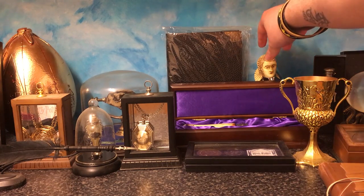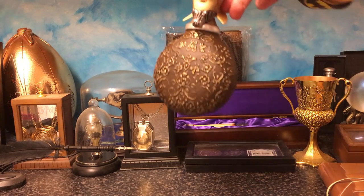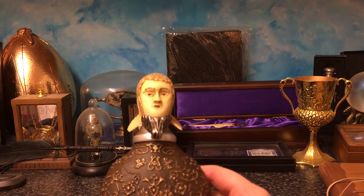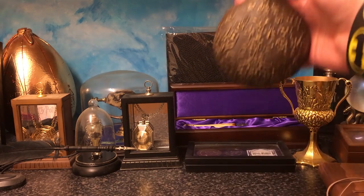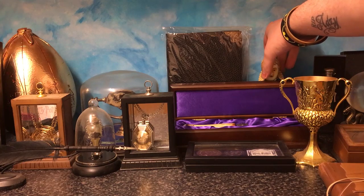Oh, I forgot to mention this as well — this is the Mad-Eye Moody flask, I'll lift it up a little bit. It's good because the camera picks this up as a face. This is very cool and it opens and closes. I really wish I had time to show off everything I could. Please don't fall down... there we go.